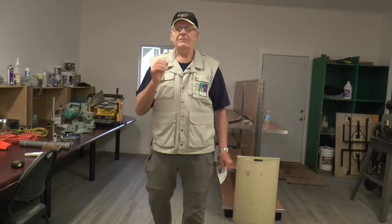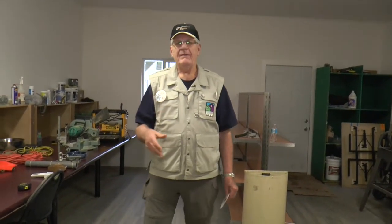Folks, we ask you — please donate those tools. Don't throw them away. Don't put them in an area where they're going to be sold in a garage sale for nothing. Give us a call.